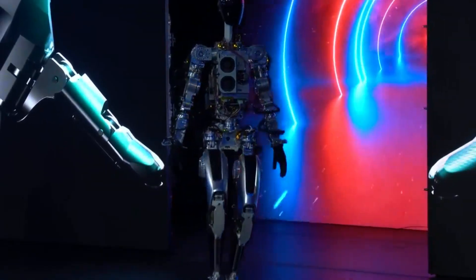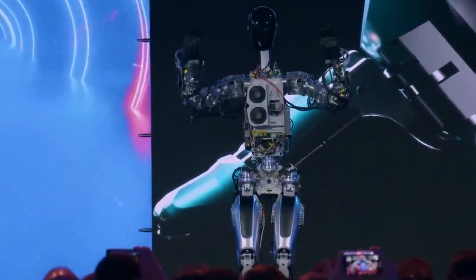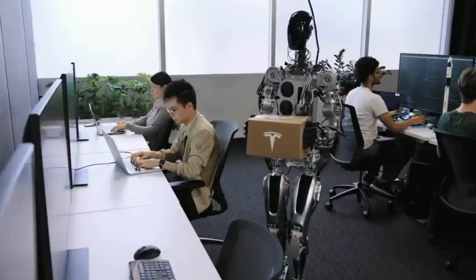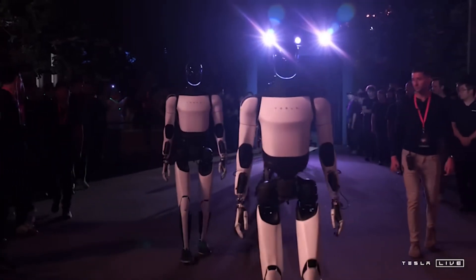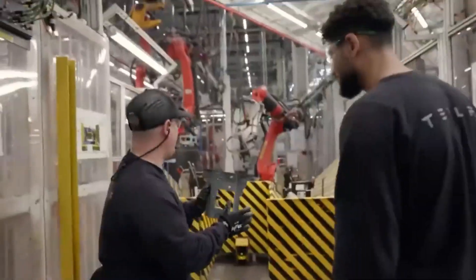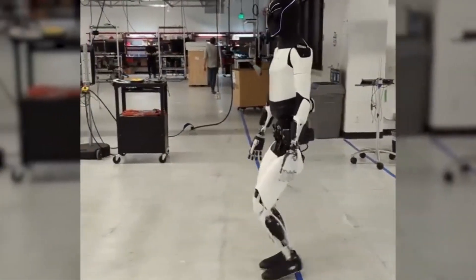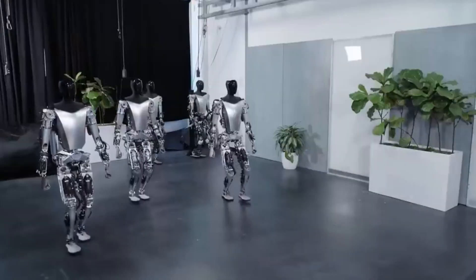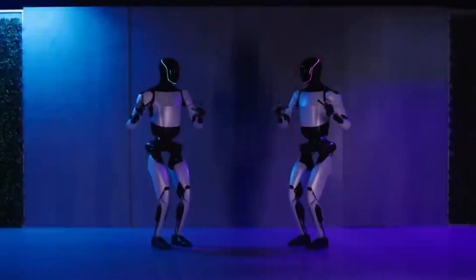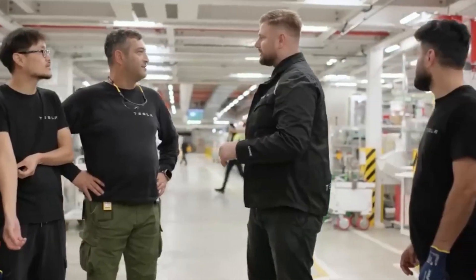Tesla's pricing strategy for Optimus isn't just a financial decision — it's a calculated move to democratize access to advanced robotics. By keeping the price point within reach for a wide range of consumers, Musk aims to position Optimus as a mainstream product rather than a luxury reserved for the wealthy. This approach also places pressure on Tesla's competitors, many of whom charge five or even ten times more for robots with similar capabilities. For Musk, Optimus isn't just about profit — it's about changing the perception of what robots can do. With Optimus Gen 3 upgrades planned for 2025, the robot's abilities are set to expand even further, solidifying Tesla's place at the forefront of the robotics industry, proving that Optimus isn't just a sci-fi concept but a rapidly advancing reality.